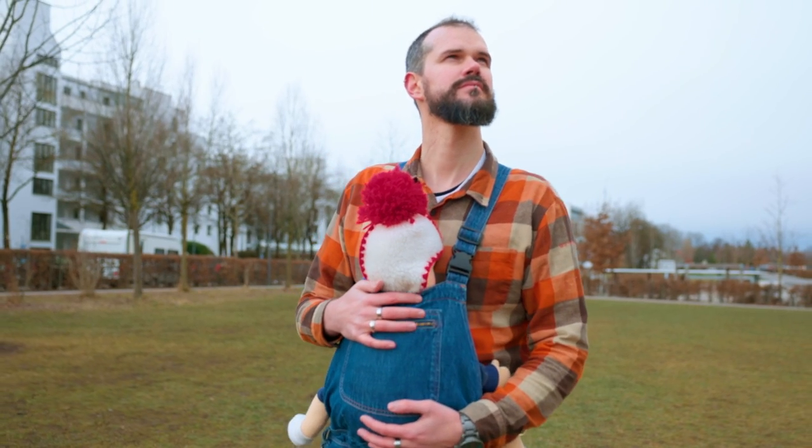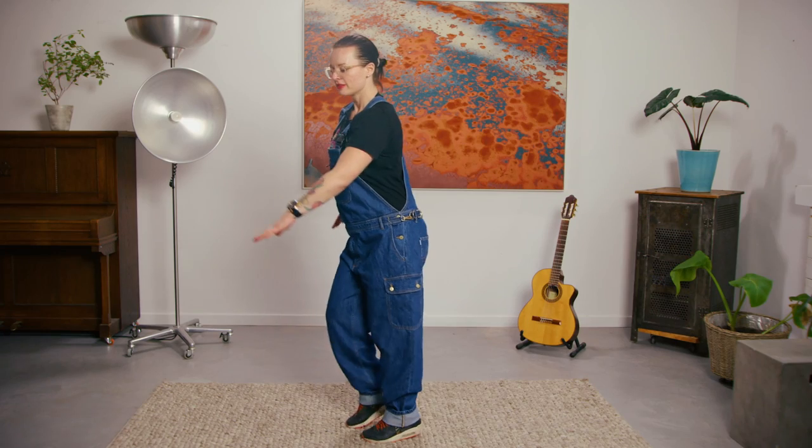Nina and I are both mothers of little girls, and we wish we'd had one of these when our girls were little, because it's just an easy product where you can throw your kid in it, go about your way, and still look good.